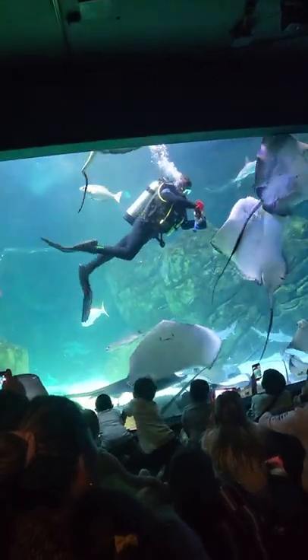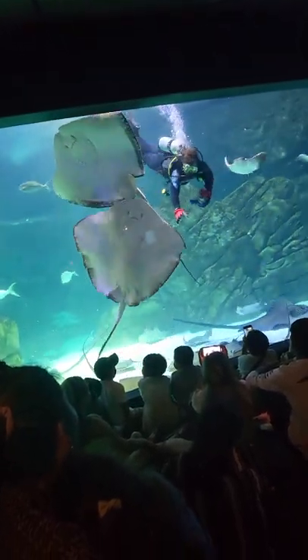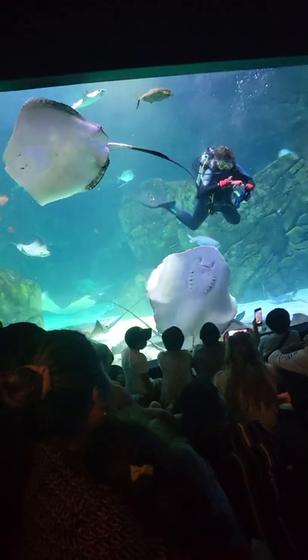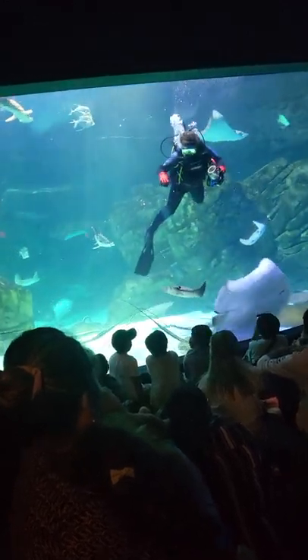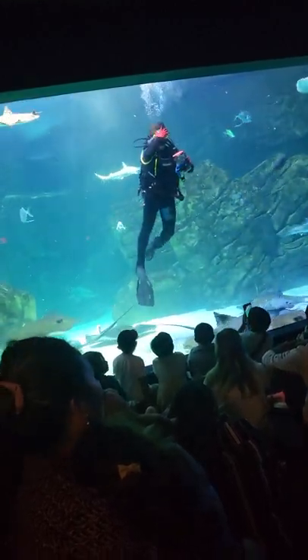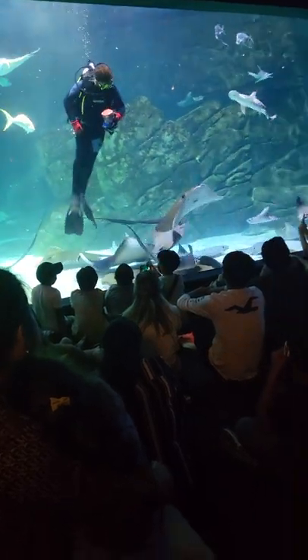The next species of ray I want to talk to you guys about are another one of these big guys. You'll see one of them swimming right down here — these are our whiptail rays, and there are two of them in this tank. One of them is Matt, and this one right here is Super Ray. Super Ray is actually the oldest ray here at the aquarium — he was born in 1996, so he is about six years older than I am. Matt has a bit of a stubbier tail than the rest of them and he is our biggest ray here, weighing over 250 pounds, which is very, very big.